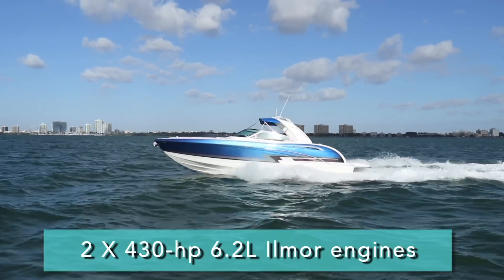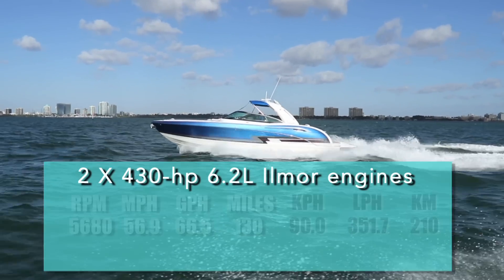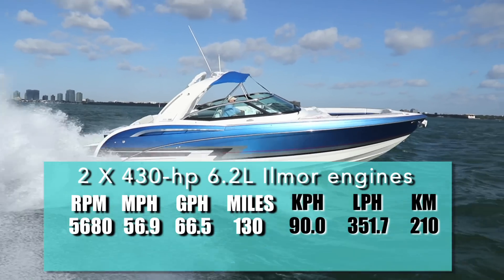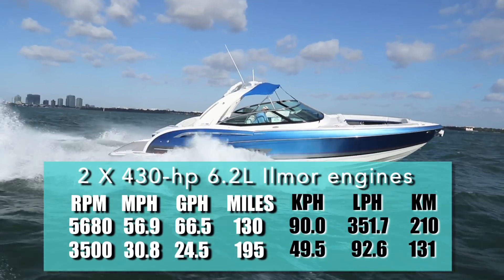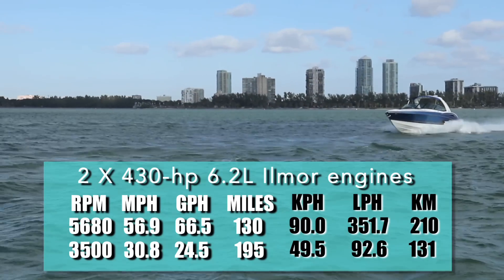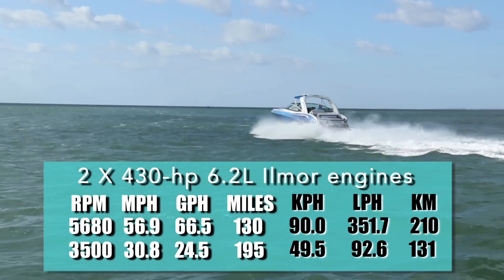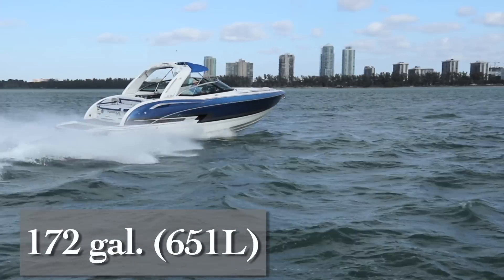With those 430 horsepower 6.2 liter Ilmore engines, we reached a top speed of 56.9 miles per hour at 5,680 RPM. At that speed, the fuel burn was 66.5 gallons per hour. But with the throttles pulled back to best economic cruise, we were at 3,500 RPM and 30.8 miles per hour. That reduced setting produced a fuel burn of 24.5 gallons per hour, which translated into a range of 195 miles while still holding back 10% of the boat's 172 gallon fuel capacity.